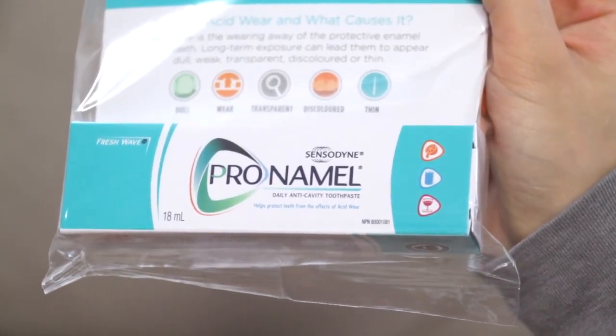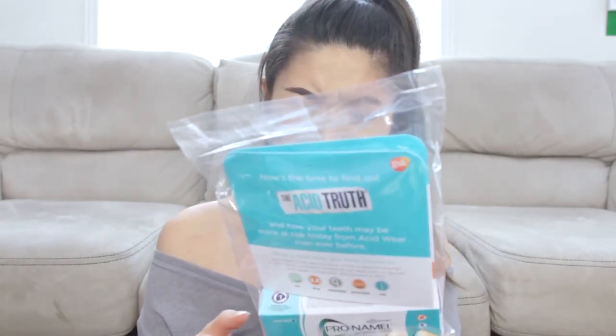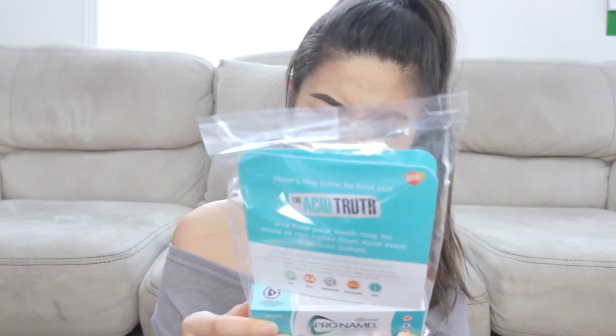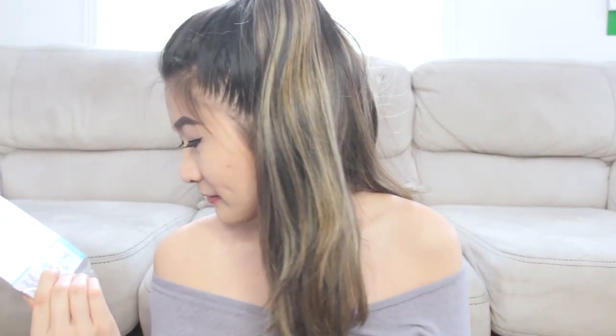Let's start off with the smallest thing, which is the Acid Truce. It looks like it's toothpaste — it's SynthoNine toothpaste. I'm not even sure who sent this, actually. It just looks like daily anti-cavity toothpaste that helps protect teeth from the effects of acid water. I'll probably just bring it with me to Mexico since it's a nice tiny travel size.